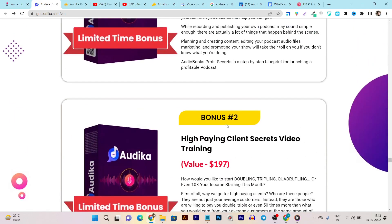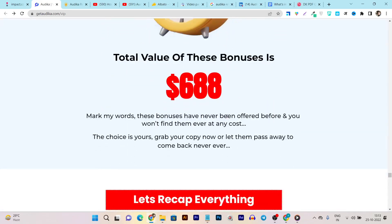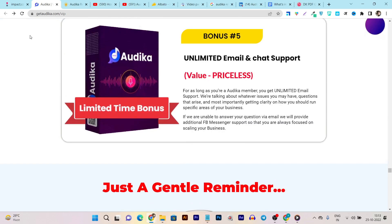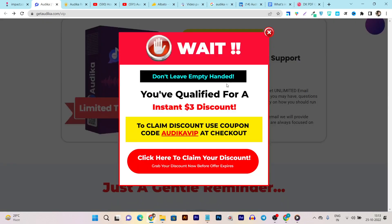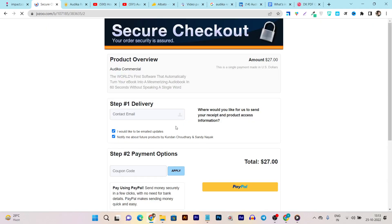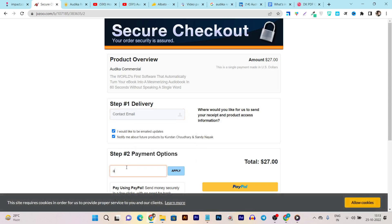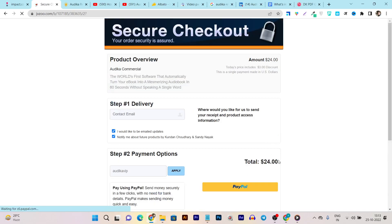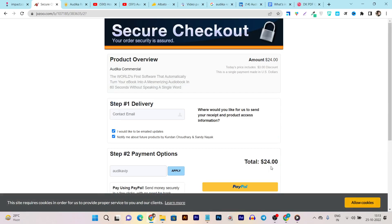Audica comes loaded with many bonuses: audiobook profit secrets, high-paying client secrets, video training, DFY audiobook articles, traffic and conversion secrets, and unlimited email and chat support — valued at around $97-$100, but all free with your Audica purchase. I also have one more thing: a coupon code. When you apply the coupon 'AUDIKAVIP' at checkout, you get an extra $3 discount, bringing the price from $27 down to just $24.